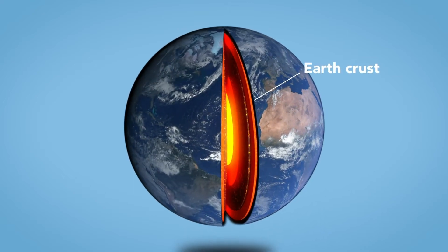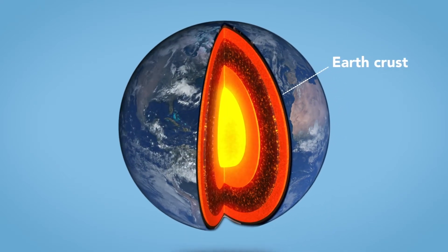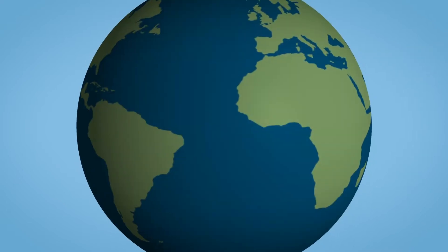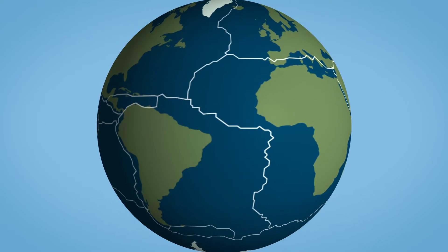Our planet Earth is alive. It moves and has been doing so for many years. The top portion of the Earth, the crust, is divided into several pieces called tectonic plates.